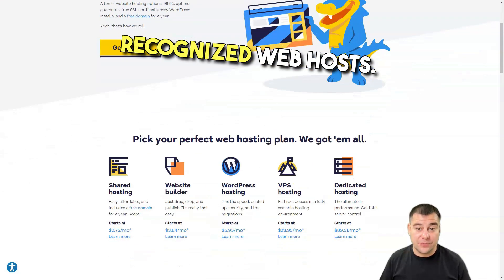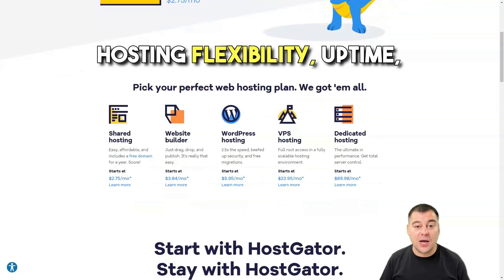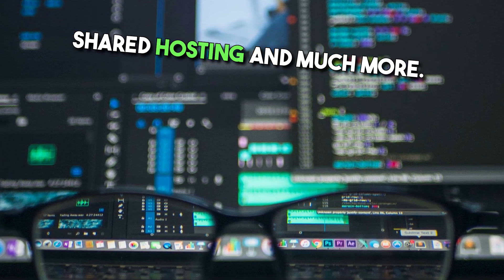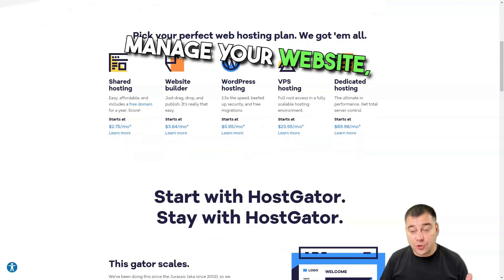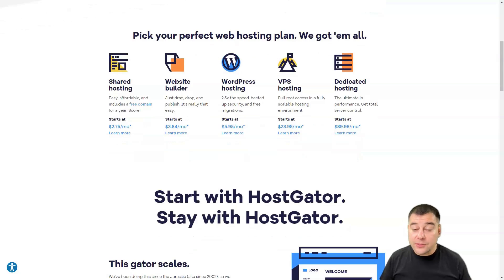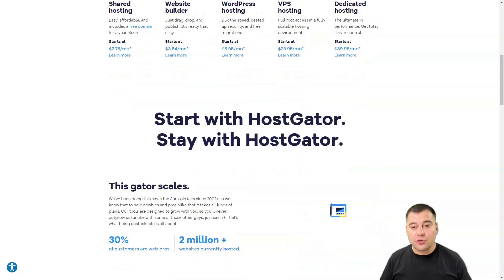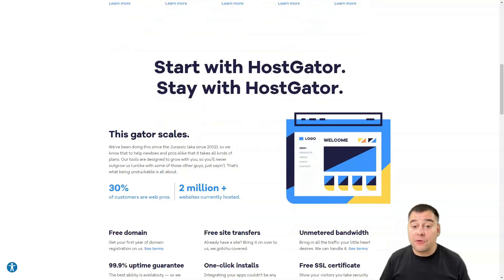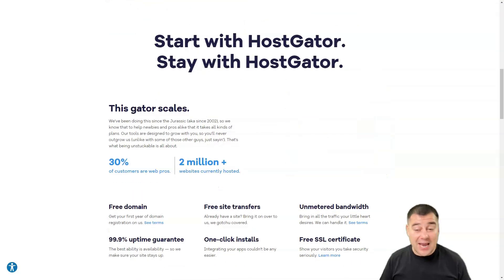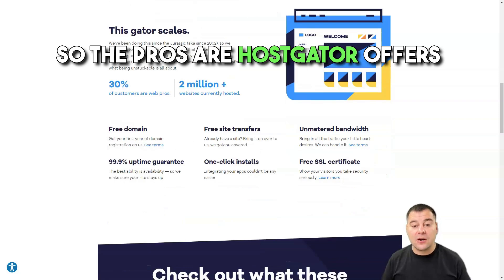HostGator has been around for over a decade and is one of the most reliable and recognized web hosts. It excels in customer support, hosting flexibility, uptime, and shared hosting. HostGator gives you an easy way to create and manage your website, providing all the resources you need to maintain a high level of service. It offers several feature-rich hosting packages and a great overall experience.